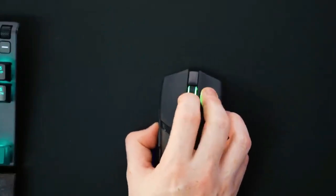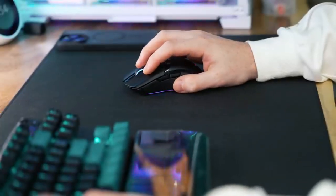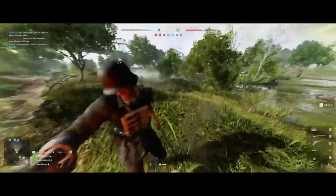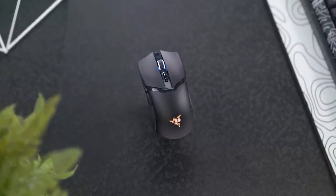With up to 100 hours of gameplay on HyperSpeed wireless or 170 hours on Bluetooth, the Cobra Pro ensures uninterrupted gaming sessions. Dominate the virtual battlefield with this ultimate gaming companion — get yours now through the link in my bio.